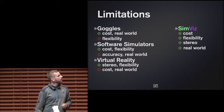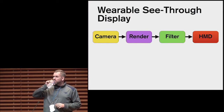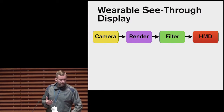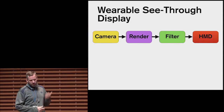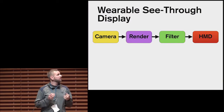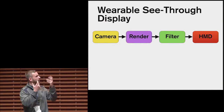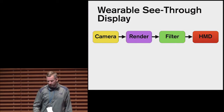So how does SimVis work? We created what we call a wearable see-through display. Central to our solution is the use of a head-mounted display. Head-mounted displays have become incredibly popular with things like Oculus Rift, so they're now low cost, wearable, and very immersive with a large field of view. We mount a camera in front of the HMD, get the camera feed, and feed it back into the HMD so you can see the real world through the head-mounted display. Then we apply different types of filters on top of the camera feed to simulate different types of visual impairments.